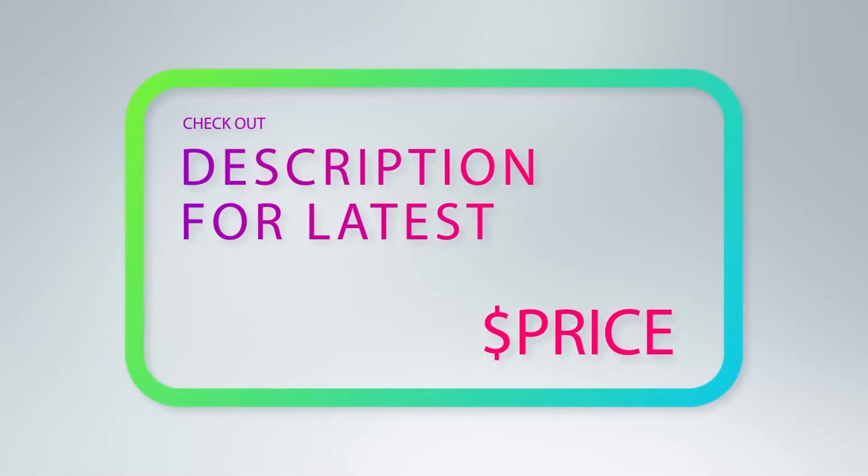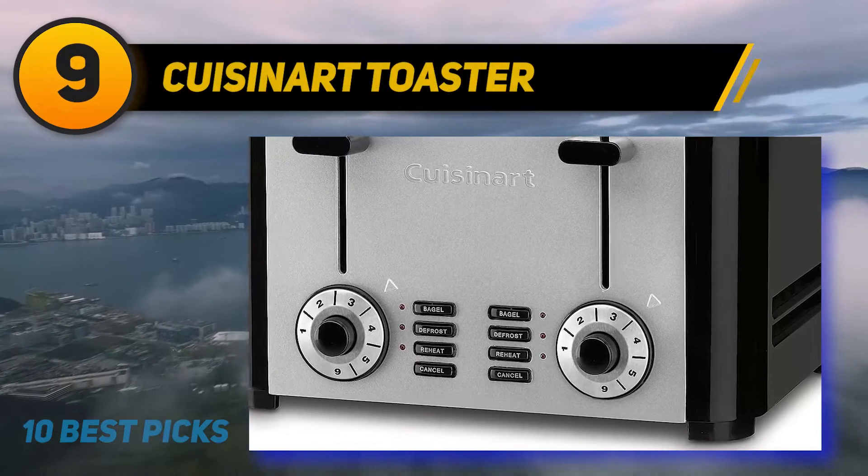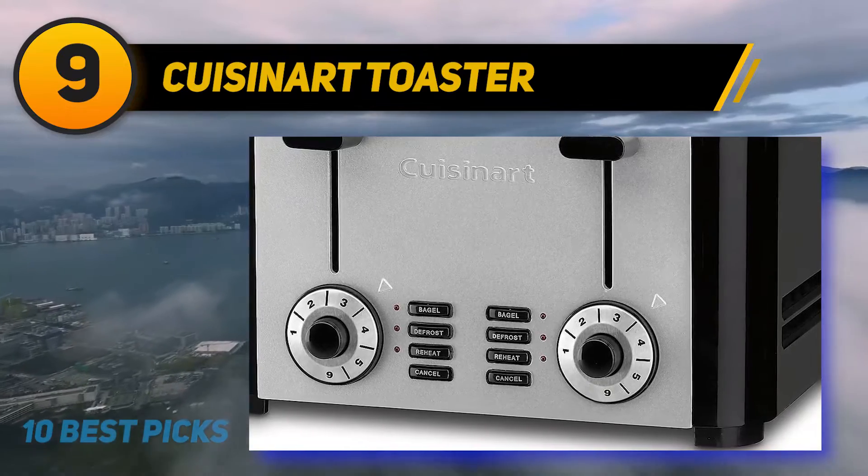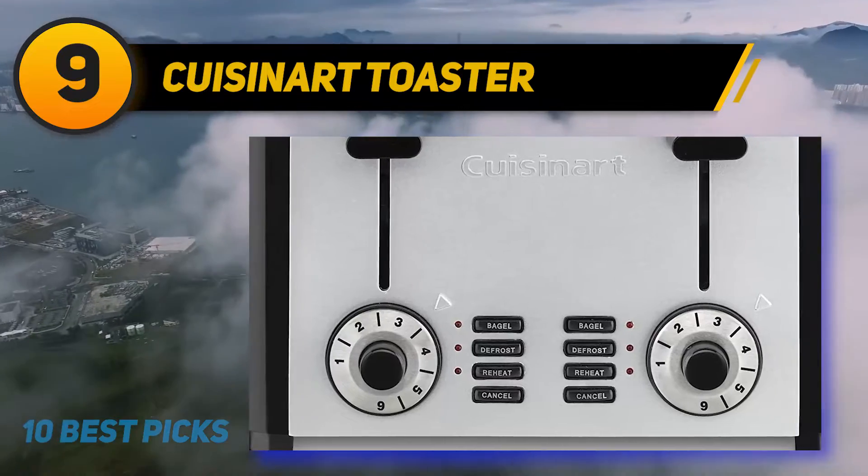For more information and price, check out the product links in the description underneath the video. At number 9, the Cusinert Toaster. This toaster from Cusinert has sturdy and durable construction from stainless steel, and this should assure you of its longevity.